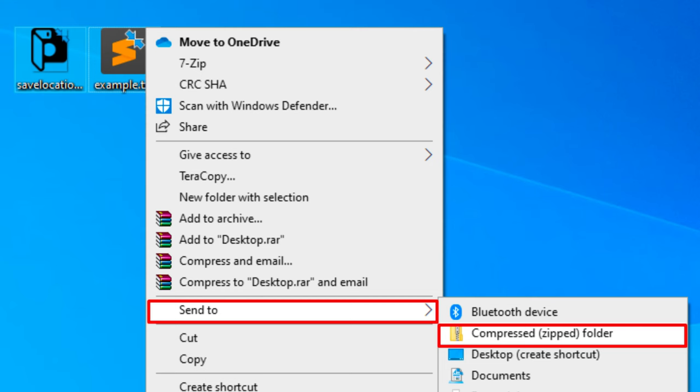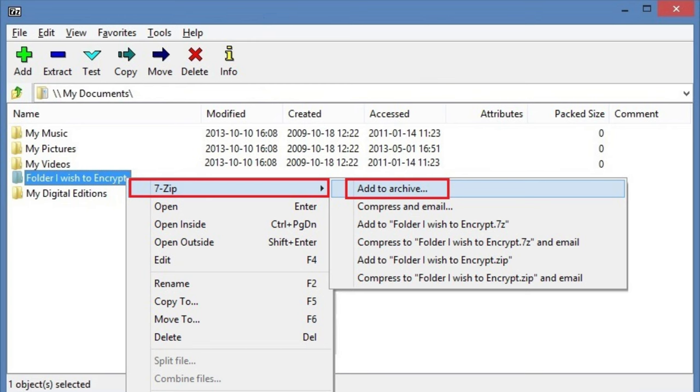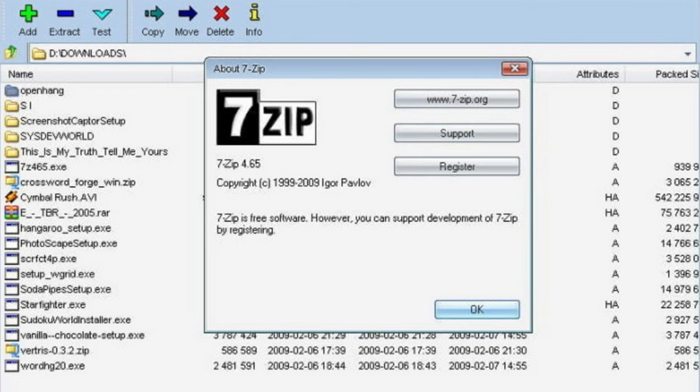WinZip has been around since the early 90s, helping people compress and unzip files. But if you're using Windows now, you don't really need it. Windows has built-in zip functions that handle most of what WinZip does. For those who need more features, 7-Zip is a fantastic option. It's free, open source and works on Windows 11 and older versions. It handles a wide range of file formats and offers powerful compression options.